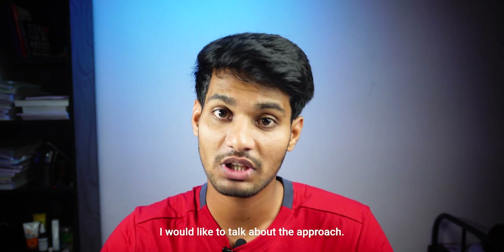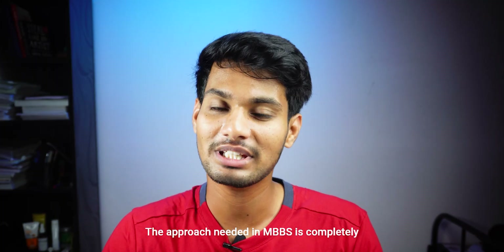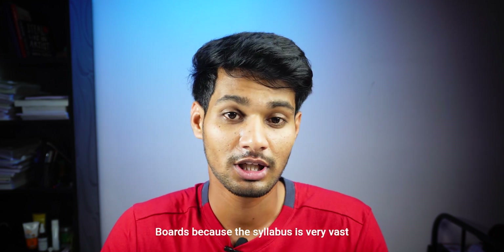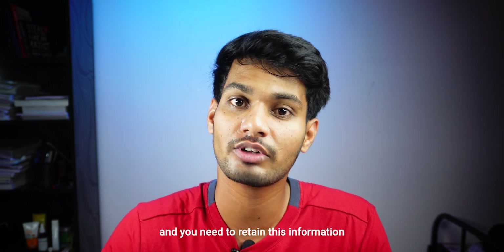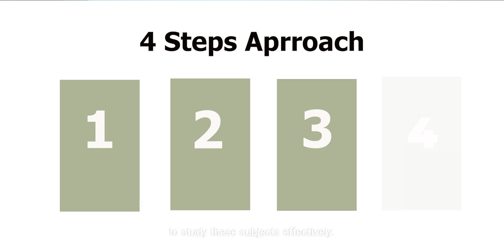Before we discuss the individual subjects, I would like to talk about the approach. The approach needed in MBBS is completely different from what you had for NEET or BOATS because the syllabus is very vast and you need to retain this information for the further years of your MBBS. You can follow this four-step framework to study these subjects effectively.